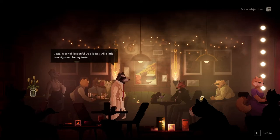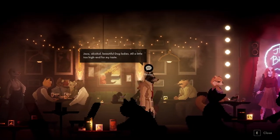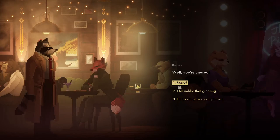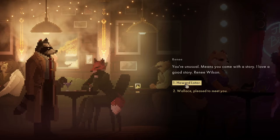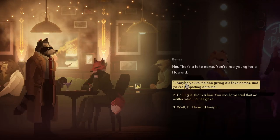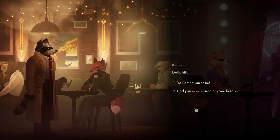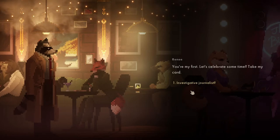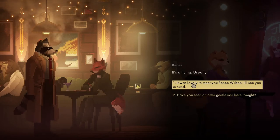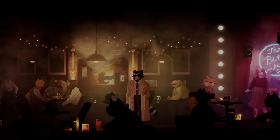We are in the club! Jazz, alcohol, beautiful dog ladies - all a little too high-end for my tastes. Who's Renee? You're unusual - means you come with a story, I love a good story. I'm Howard Lota. That's a fake name - you're too young for a Howard. Well, I'm Howard tonight. Delightful. Have you ever snurred anyone before? You're my first. Let's celebrate sometime - take my card. He's a journalist. It was lovely meeting you, Renee Wilson.